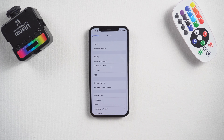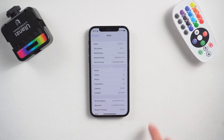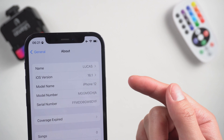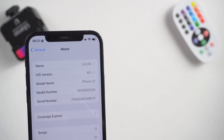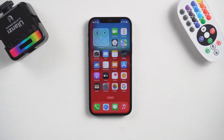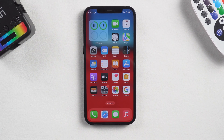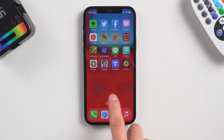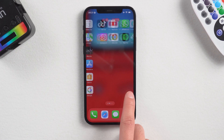Hello everyone. Welcome back to our channel. Maybe you've recently updated to iOS 16 or iOS 16.1 and your device is charging very slow. Since iOS 16 is still in its beta stage, there are some issues Apple is yet to fix before its stable release. So in today's video I bring you several methods you can try. Let's jump right in.